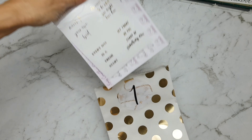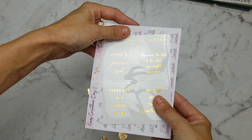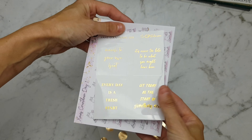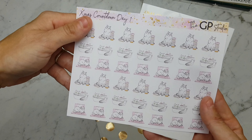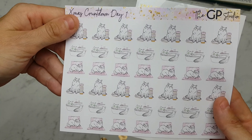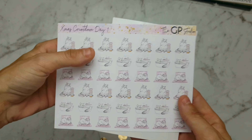So in this first envelope we have these gorgeous full box overlay quotes, and we have the Pell character — the little cat character — with some washi in the bath and sitting on the laptop. So those are super cute.